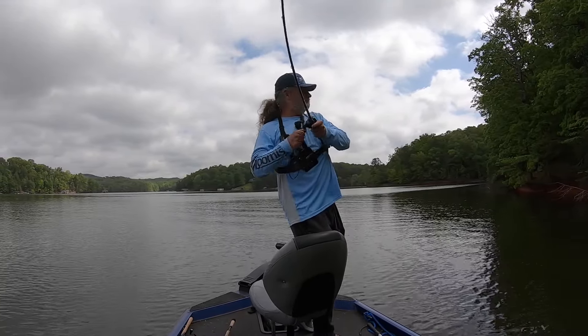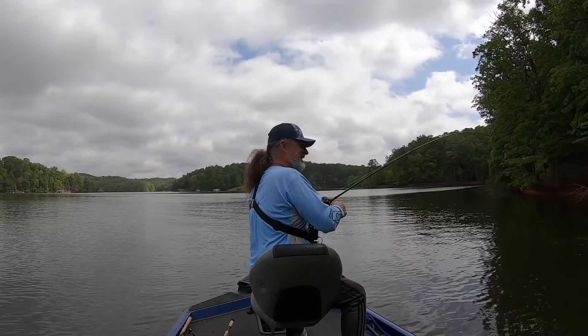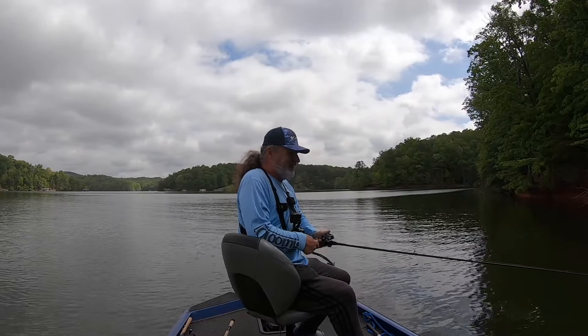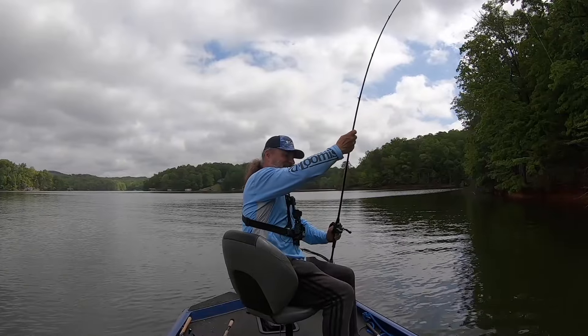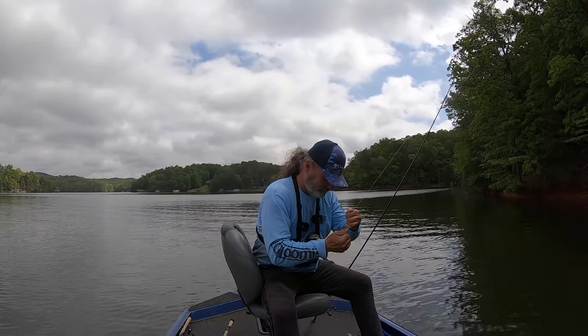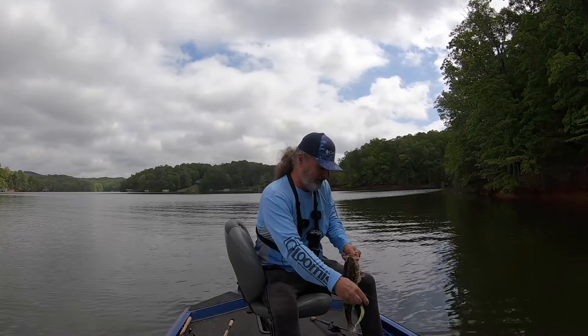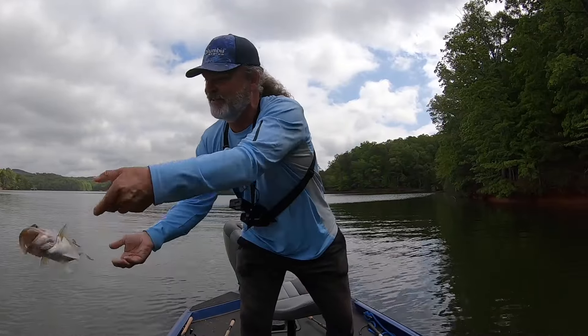Oh there is — oh, that is fun! It's another nice one. That's a nice fish right there — big old chunky two-and-a-half pounder.